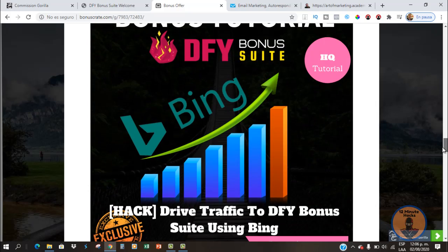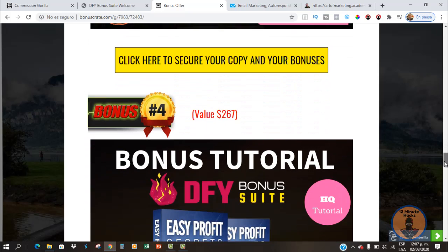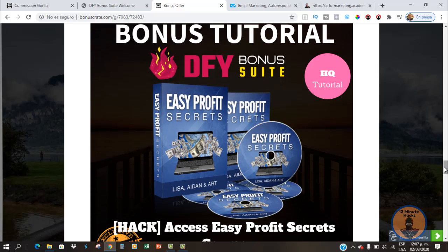Bonus number three is getting great traffic to your Done For You Bonus Suite offers using the Bing or Microsoft Ads platform. You will need traffic — that's a fact — and this training is going to show you how to get the cheapest clicks on your offers so you can make more money. Bonus number four is going to be the Easy Profit Secrets. This is a very complete training course that will show you everything from A to Z: how to pick a niche, how to monetize it, how to find your perfect audience, how to get the best advertising platform working for you and how to get the best results.